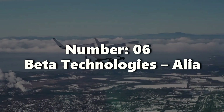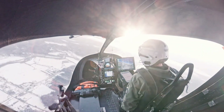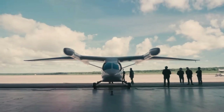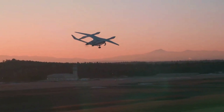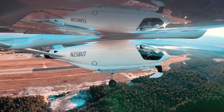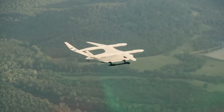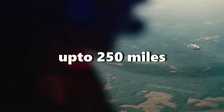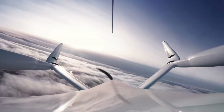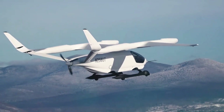Number six: Beta Technologies, Alia. Introducing the Alia, the cutting-edge EVTOL aircraft by Beta Technologies. This remarkable aircraft is designed to accommodate six passengers and boasts eight electric motors and rotors, ensuring a smooth and efficient flight experience. With an impressive range of up to 250 miles on a single charge, the Alia is perfectly tailored for both commercial and cargo transportation applications, opening up new possibilities for the future of air mobility.